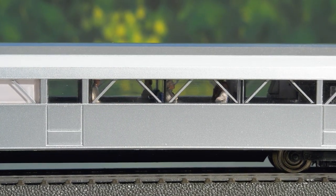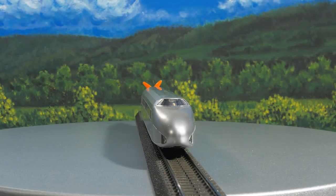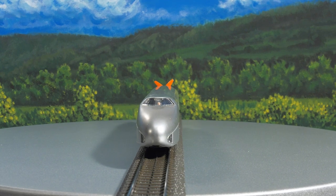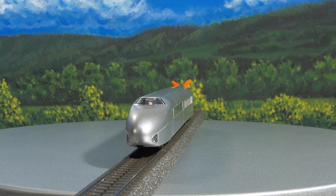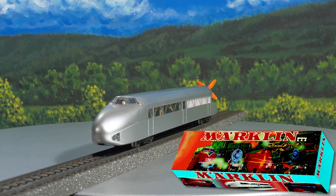Interior lighting is fitted from factory. A number of tiny passengers have been placed on board along with the driver, who has taken place in the cab. A fitting accessory: the colorful packaging in a stylish retro design.